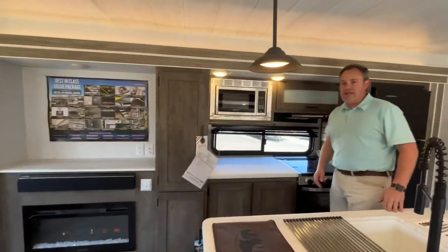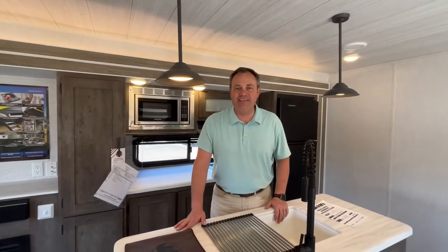All right folks, if you like this travel trailer, the dealership's information will be down in the description below. And like always, if you just found our channel, go ahead and subscribe and follow along with us. Thanks everybody.